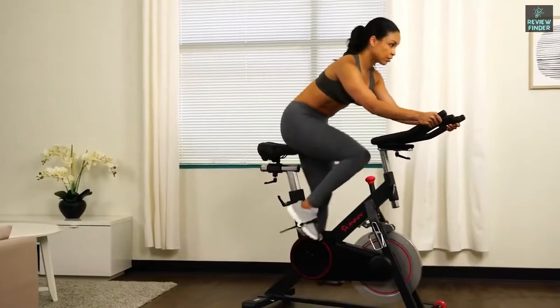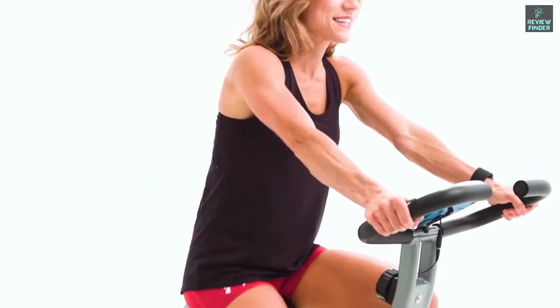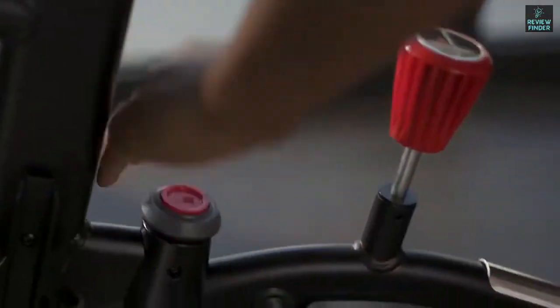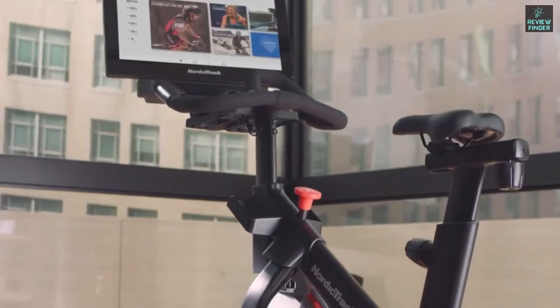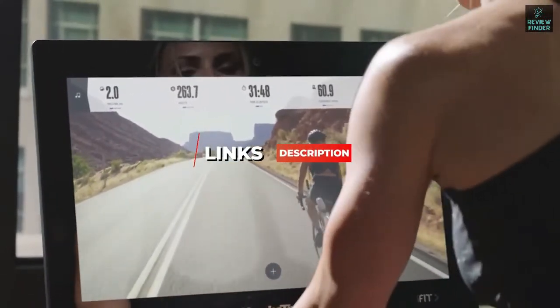I've included options for every type of consumer, so whether you're looking for an affordable option to stay in shape with a compact frame that doesn't take much closet space, or a high-end option with a stunning display and the ability to stream on-demand fitness classes, we'll have the exercise bike for you. If you want more information and the most up-to-date pricing on the products mentioned, be sure to check the links in the description below. Okay, so let's get started with the video.